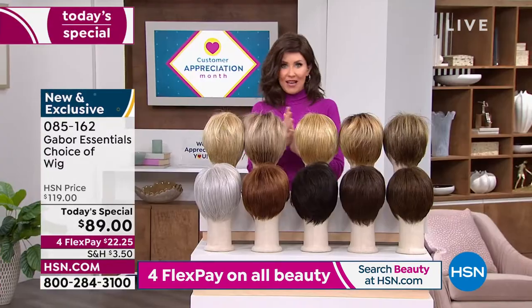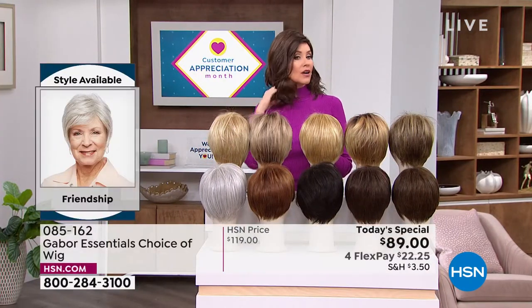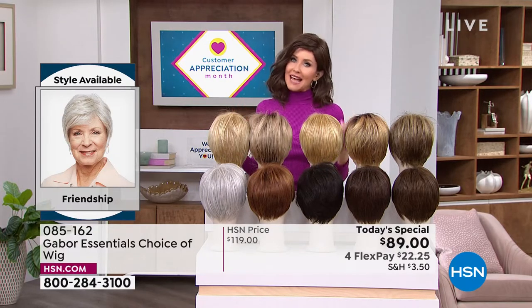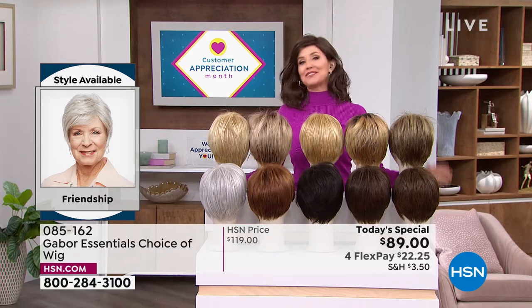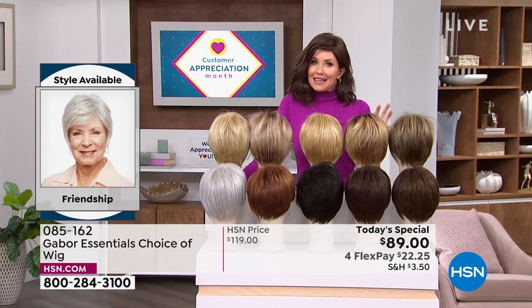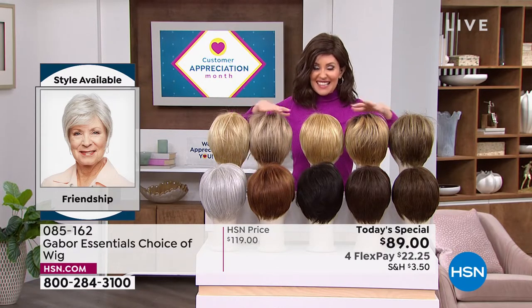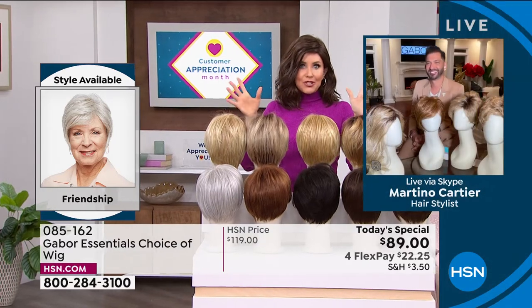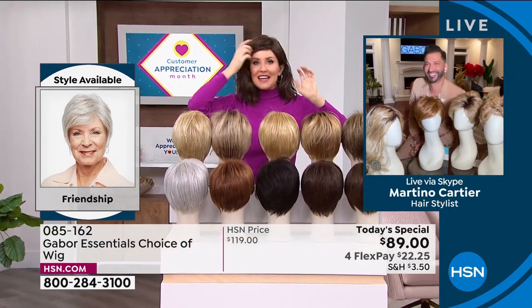We do have a few other color options in the Exhilaration that Inger was wearing. If you want the longer Fortify or the Exhilaration, you're going to want to get on the phone. That's why you watch at midnight — it's exciting. You want a brand new hairstyle, something easy that doesn't cost a fortune. If you were to go to celebrity hairstylist Martino Cartier in one of his famous salons, you might not walk out the door for less than $500 or $600 to get a style and color like this.